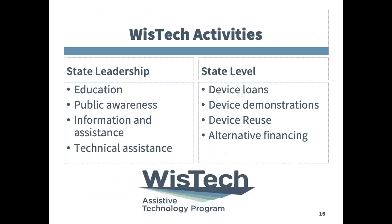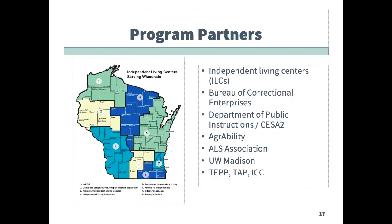WisTech activities are split between state level and state leadership, as described in the AT Act. State leadership activities include training or education, public awareness, and technical assistance. State level activities include device demonstrations, loans, information assistance, device reuse, and alternative financing. WisTech activities are conducted both at the state level through the Department of Health Services and through subcontracts and partner collaboration.